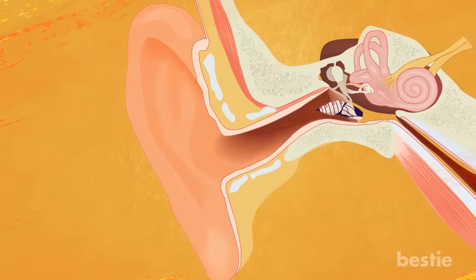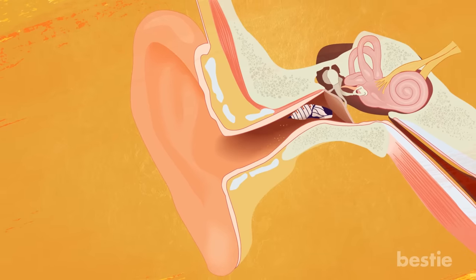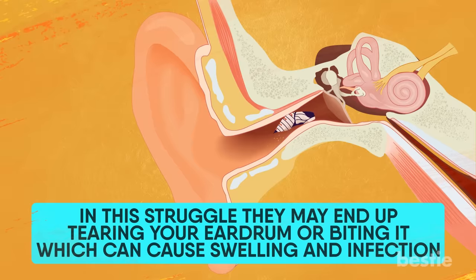Insects often get stuck when they enter our ears and cannot fly or crawl out. The constant sound that you hear is them trying to find their way out. In this struggle, they may end up tearing your eardrum or biting it, which can cause swelling and infection.